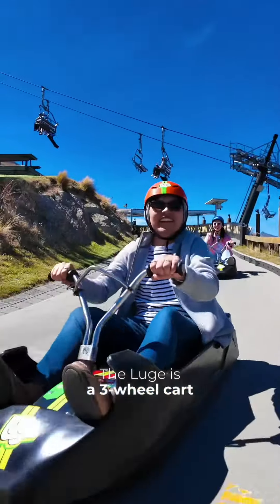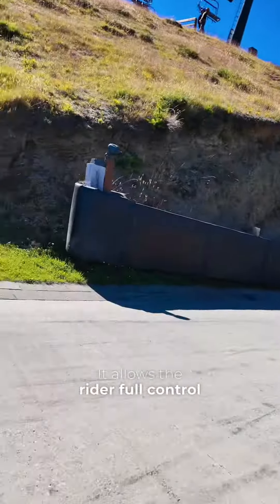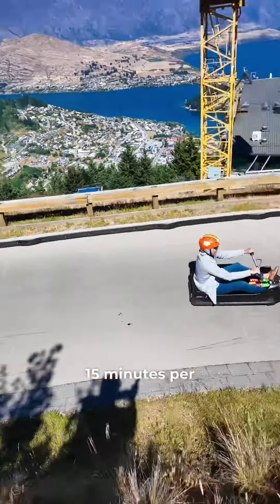The Luge is a three-wheel cart fueled by gravity, ride downhill. They say it's part go-kart and part toboggan. It allows the rider full control with its unique brake and steering system. In short, it's so much fun. The Luge ride takes about 15 minutes per lap.